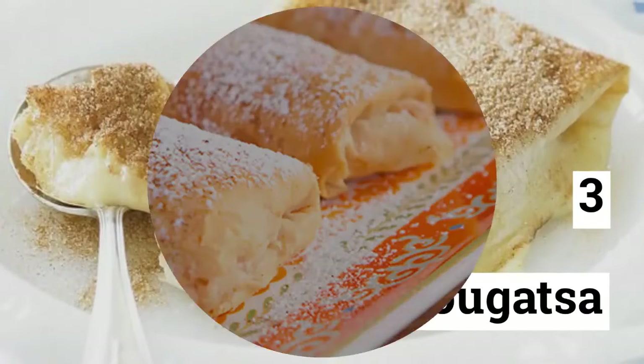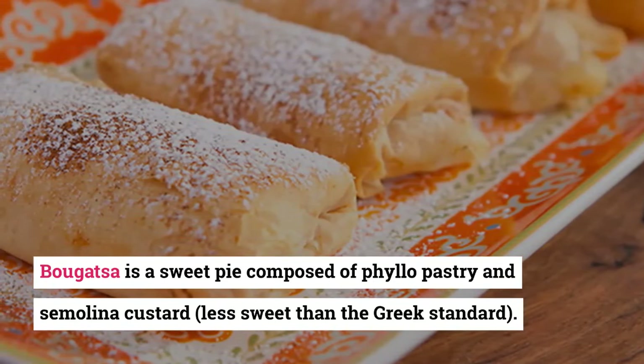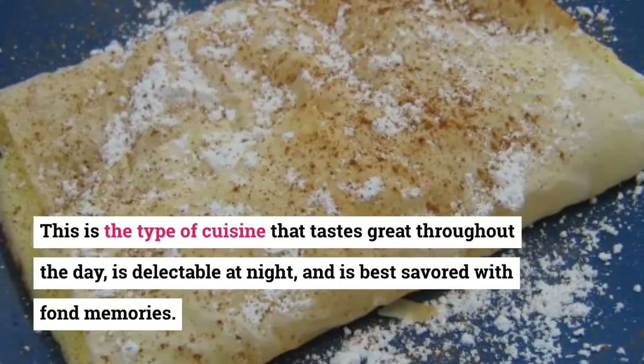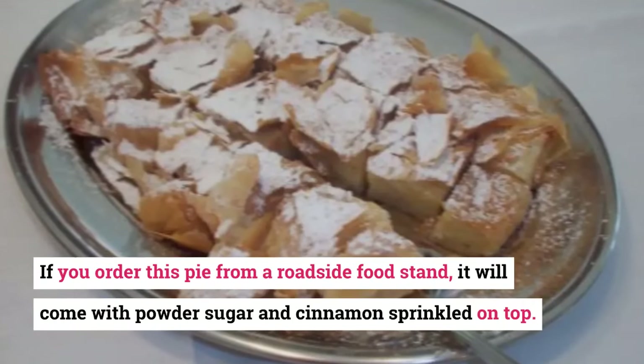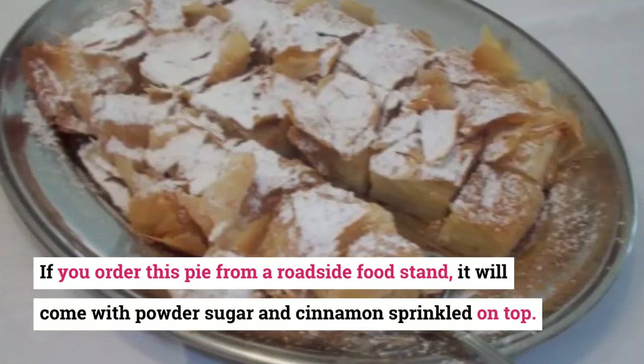3. Bugatza. Bugatza is a sweet pie composed of phyllo pastry and semolina custard. Less sweet than the Greek standard, this is the type of cuisine that tastes great throughout the day, is delectable at night, and is best savored with fond memories. If you order this pie from a roadside food stand, it will come with powdered sugar and cinnamon sprinkled on top.